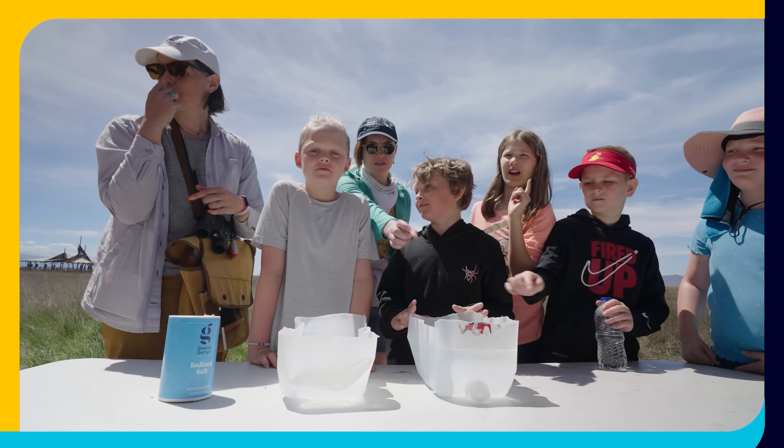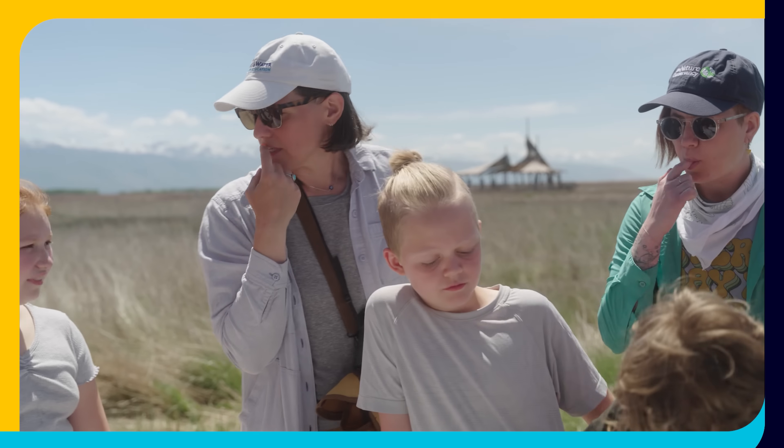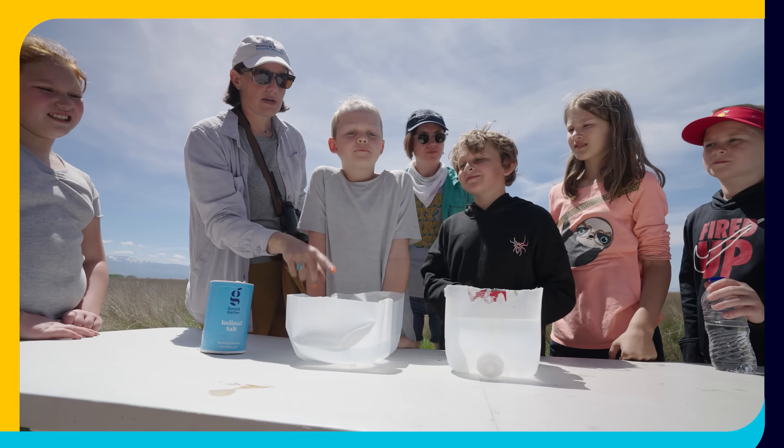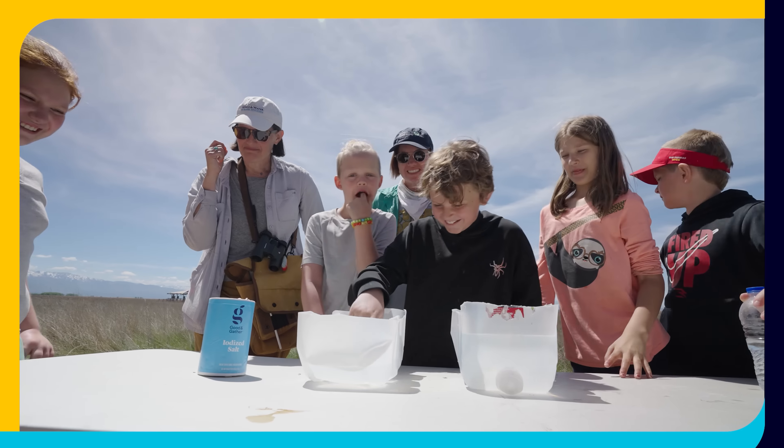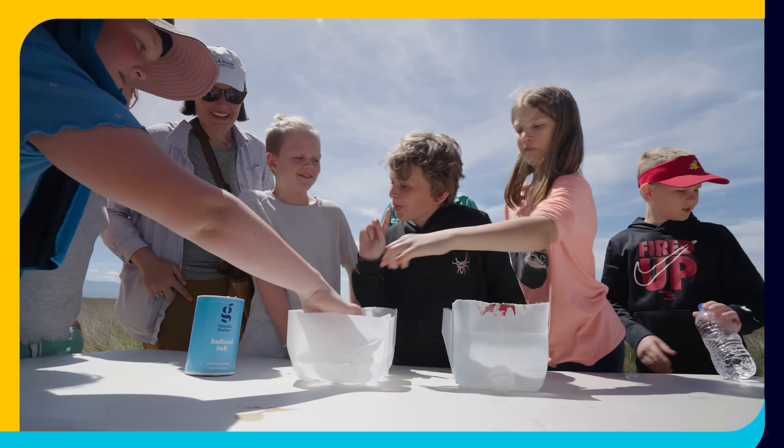It's barely salty. Very barely salty. I don't taste any salt. Now go ahead — one finger in the other container. Oh, that's a lot of salt. That's tasty.